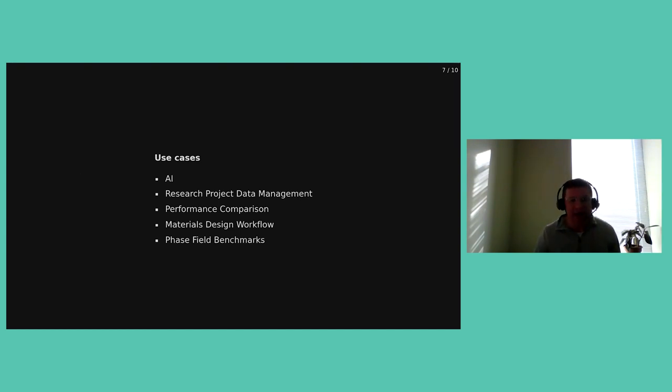The use cases we have include an AI use case. Each use case is a one- to two-page document with context that identifies key issues and how those issues would impact the metadata we want to develop. AI is very different from research project data management — for AI, you might want to label data and explain what the sample axis is or the feature axis, which you might not ordinarily do when saving data. The phase field benchmarks are another very particular use case we're interested in.